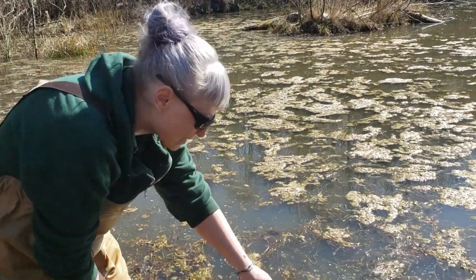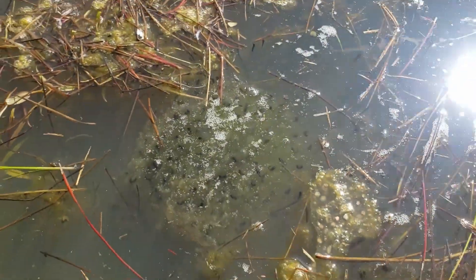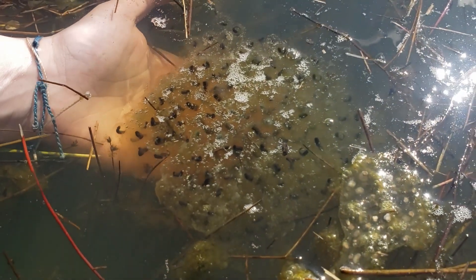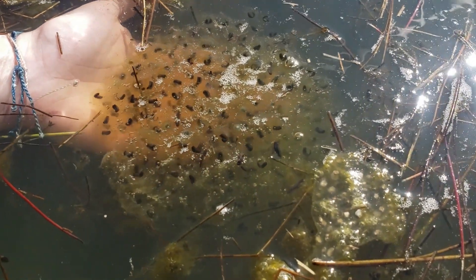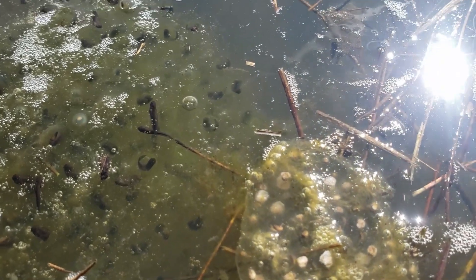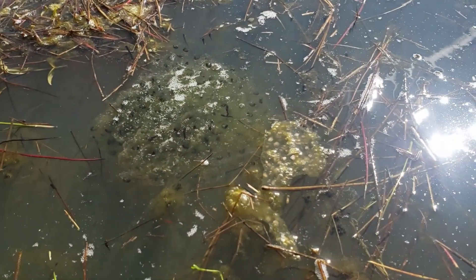Now if you look closely at this egg mass below, this looks a lot different than the eggs that we were just looking at. We actually have two different egg masses side by side here — we already learned about the Pacific tree frog. But this is a much larger egg mass, about the size maybe even of a grapefruit, shaped a lot even like grapes as well. Now this is the egg mass of the northern red-legged frog, and you can see the tadpoles are actually emerging from the egg mass now. This summer you can look for these tadpoles to metamorphose or change into froglets and emerge from the breeding pond.